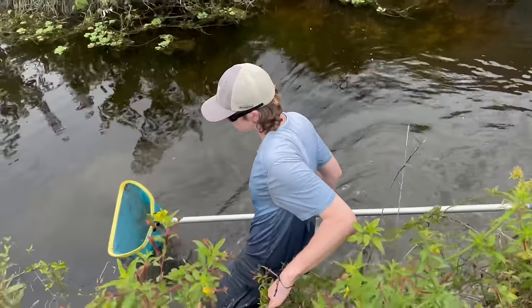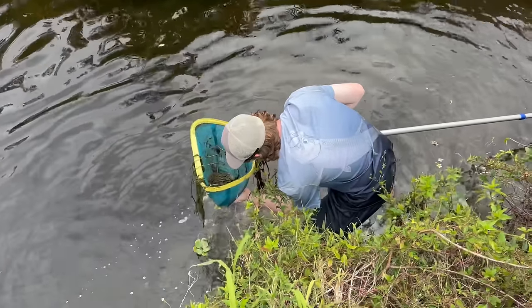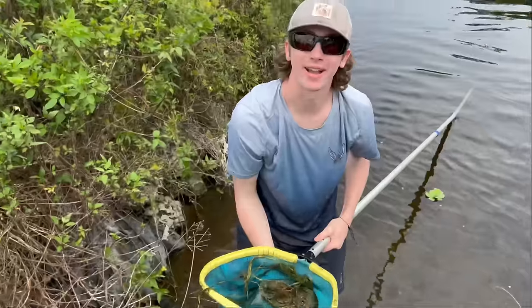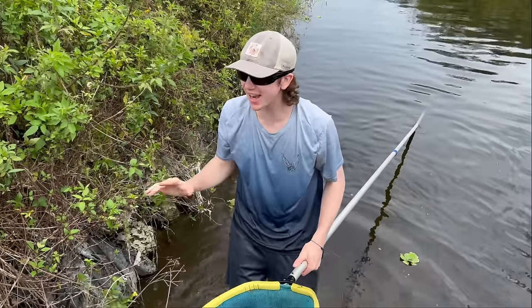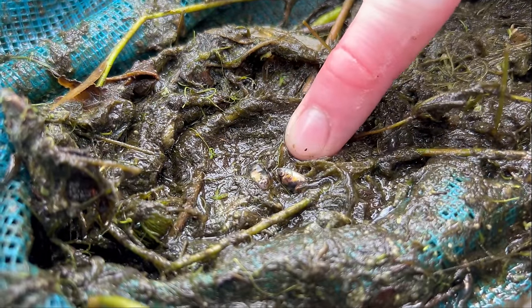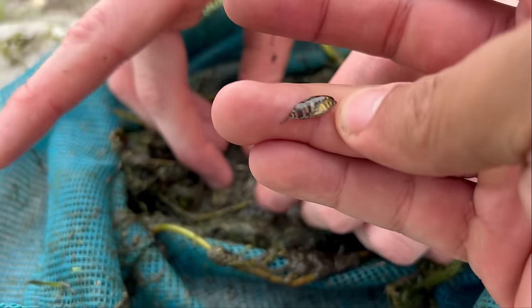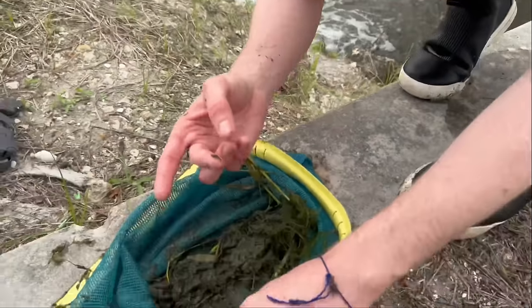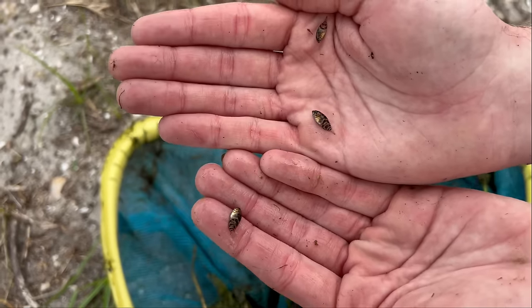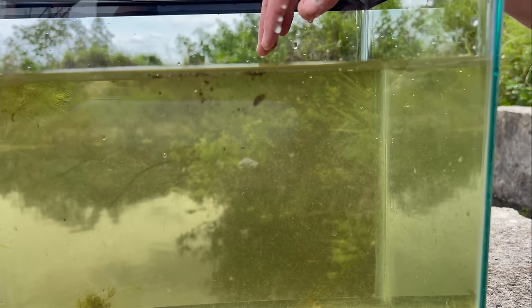Oh my god, what the heck is this fish? Rod, I need your help identifying this — oh my god, another one! Baby oscars — no, I'm not even kidding. No way! Oh my god, those are baby oscars! They're so tiny, those are the smallest baby oscars I've ever seen. There's another one — look how cool they are. We got like three little baby oscars.